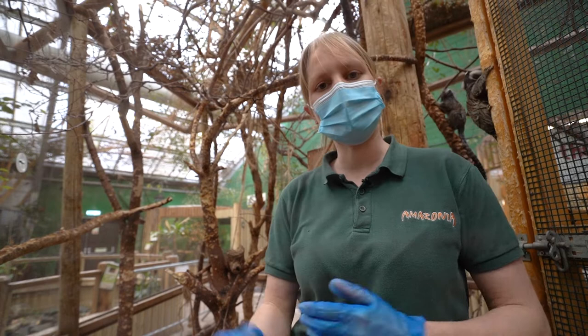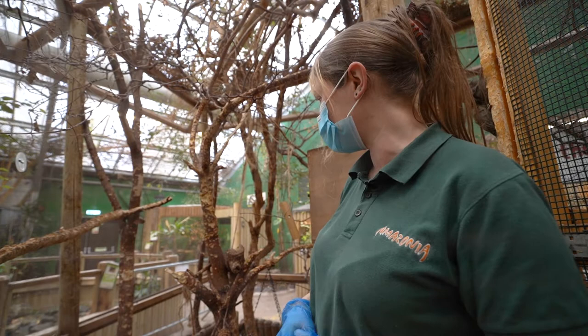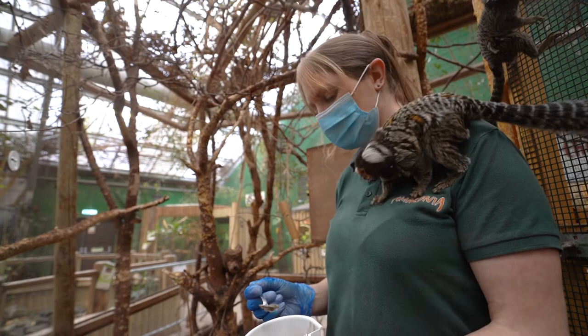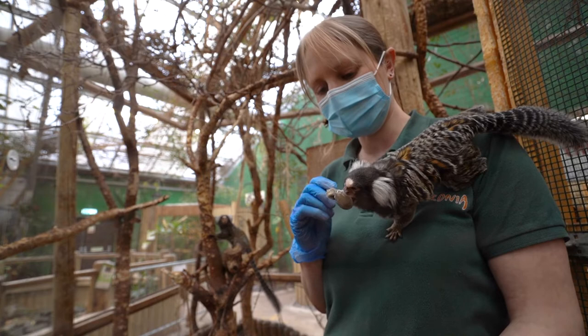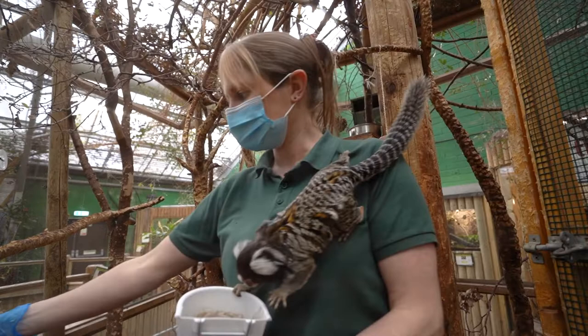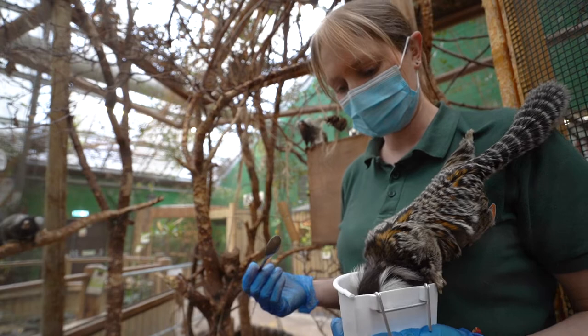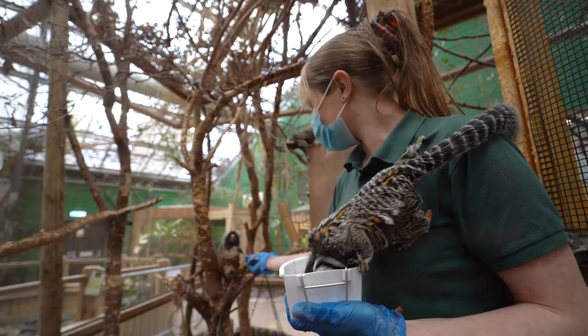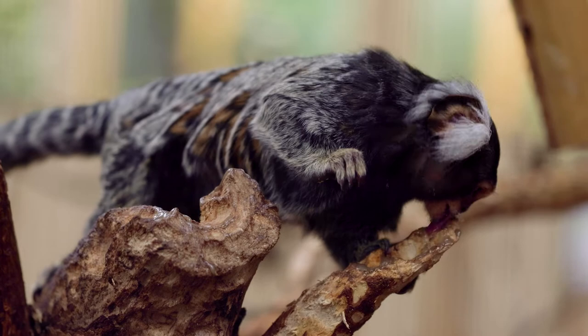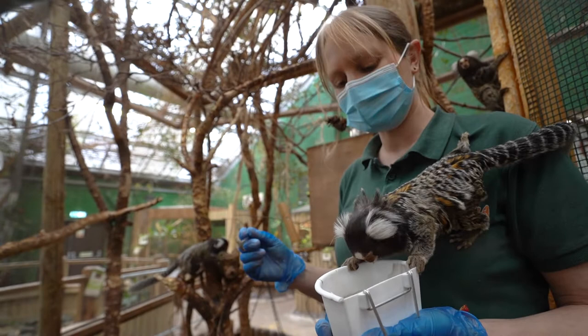Daily we give them this substitute tree sap which they absolutely love. I'm popping a bit on the branches now for them to hopefully come a little bit closer. Part of their diet — and this is very important for the marmosets — is what we call marmoset gum, a substitute for tree sap. The common marmosets have very special teeth and jaws which allow them to gnaw through tree trunks and eat the tree sap, so we replicate their diet as best we can. It makes up a huge part of their diet, along with things like insects, small animals, fruits, vegetables, and berries — quite a wide range.